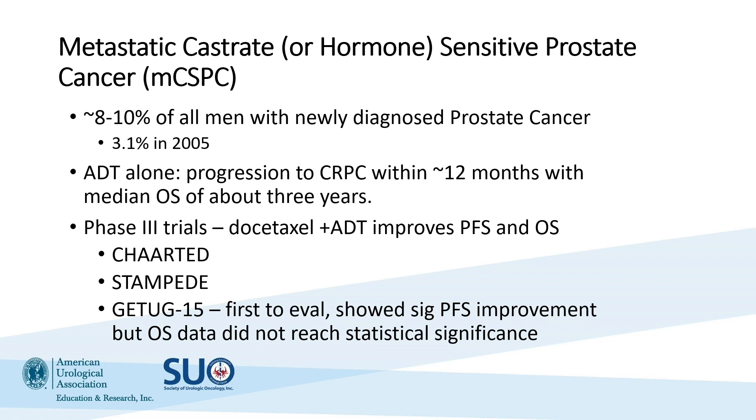With that in context, let's talk about metastatic castrate-sensitive prostate cancer. Unfortunately, with the most recent data, we're now seeing that roughly 8 to 10% of men with their first diagnosis of prostate cancer will have metastatic disease — an increase from 3.1% of all cases in 2005. As this audience well knows, there are challenges but also importance in reintroducing PSA screening for men at risk of prostate cancer.